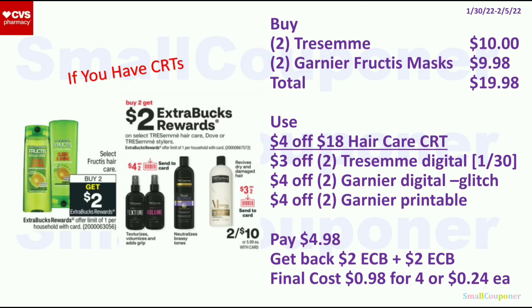You can combine the Tresemme and Garnier Fructis deals: buy 2 Tresemme for $10 and 2 Garnier Fructis masks (if included) for $9.98 — total $19.98. Use the $4 off $18 Hair Care CRT, $3 off 2 Tresemme digital, $4 off 2 Garnier digital, and $4 off 2 Garnier printable from Coupons.com (they will glitch). Insert coupons for Tresemme will likely glitch as well. Pay $4.98, get back $2 ExtraBucks from Fructis and $2 from Tresemme. Final cost is $0.98 for 4, or $0.24 each.